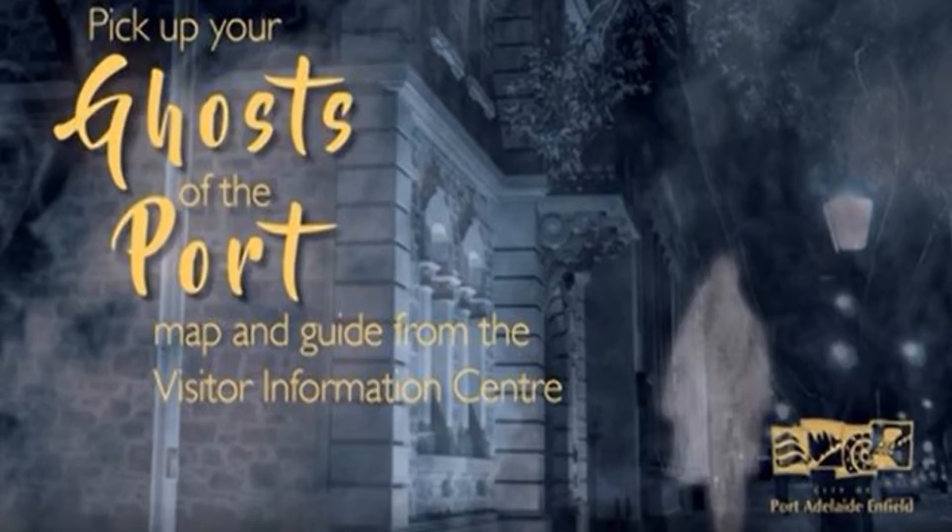To learn more about haunted locations in historic Port Adelaide, pop into the Port Adelaide Visitor Information Centre and grab yourself a ghost of the port walking tour map and take a spooky walk through the streets of Port Adelaide. Or you can stop by the lighthouse and investigate for yourself.